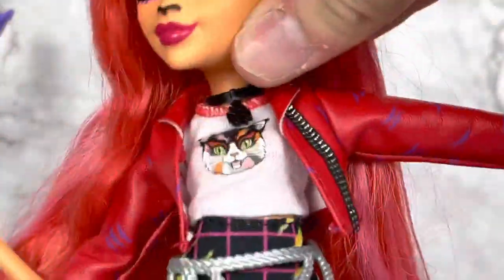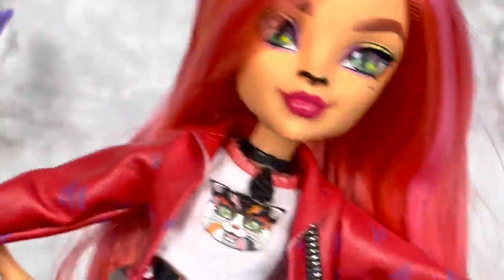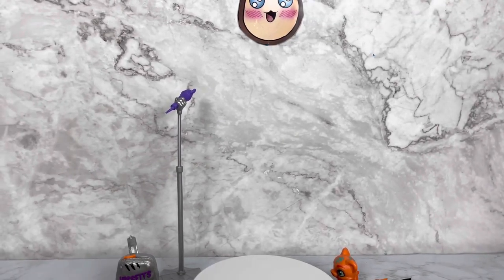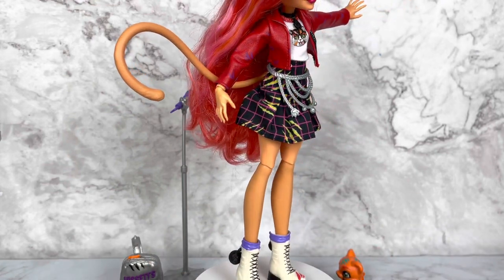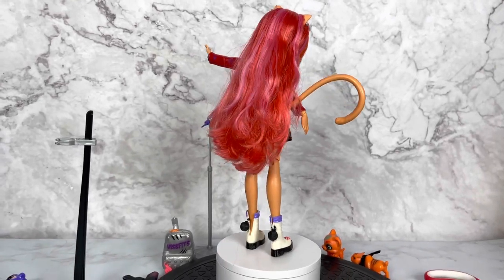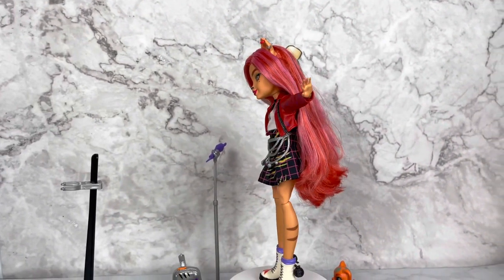She has a chest joint — how fun is that, super articulated! I also got this new spinning display thing from Amazon for only $13 and it's my new favorite thing. It just spins automatically — so much better than the manual one.